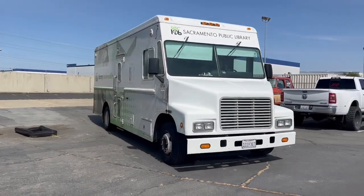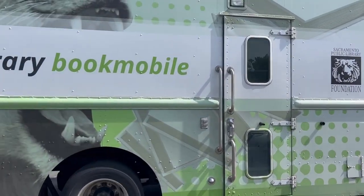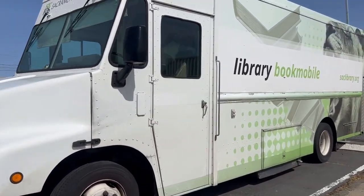The last vehicles we had were diesel vehicles — we actually got them in 1998, so they were pretty old. Bookmobiles usually have an average lifespan of 10 to 15 years. We had to use a generator which used diesel fuel, and the generator itself was very loud and emitted a very stinky smell.